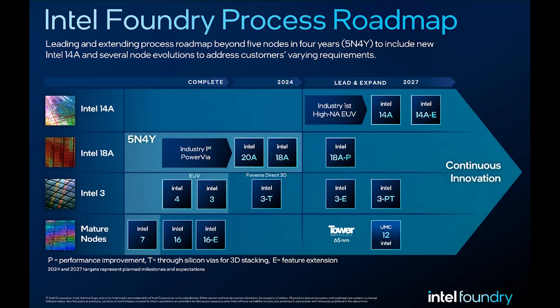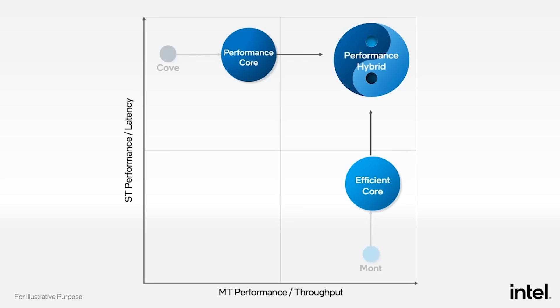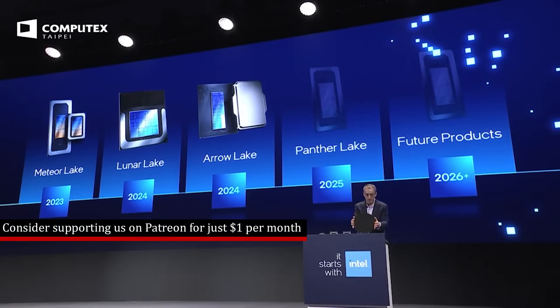The Core Ultra 9 285K will be eight performance cores known as Lion Cove and 16 E cores known as Gracemont. Basically, there won't be ultra-free parts based on this new architecture. To give you an easy comparison, you can just think of ultra-free or ultra-9 or what have you as i3 or i9 — just for easy comparison.